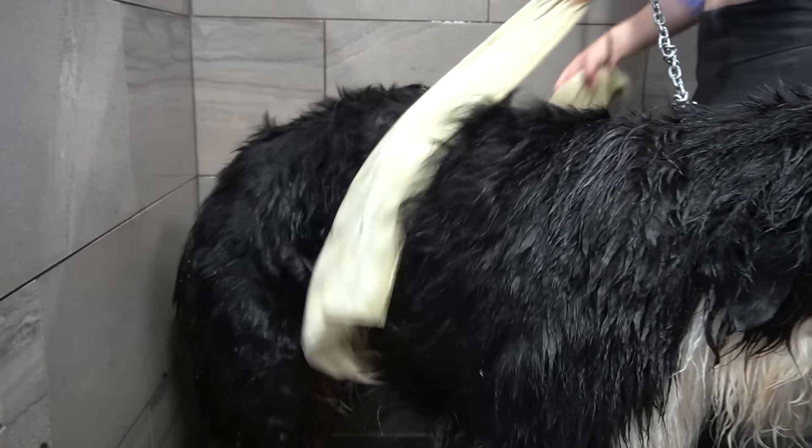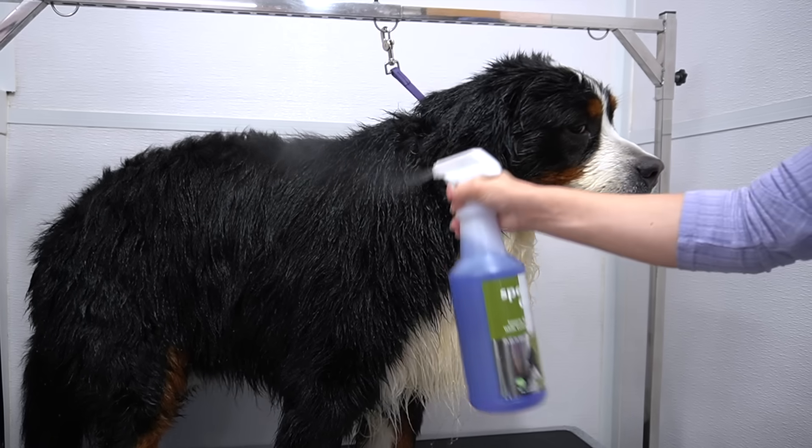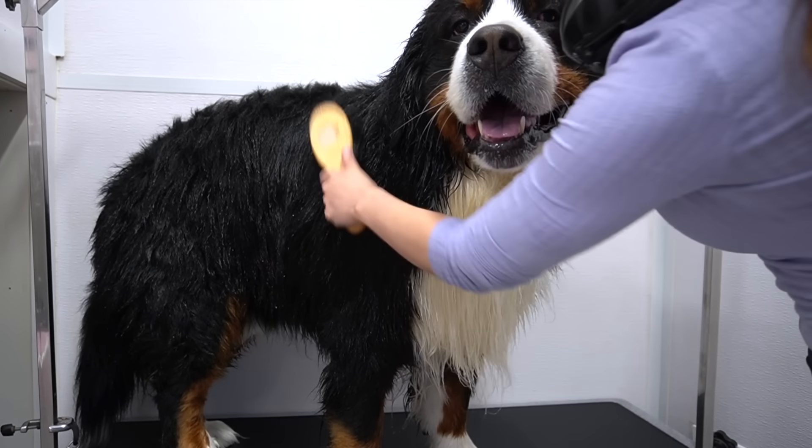In order to get this big hunk of meat dry, I have to use three large-sized bath towels. After that, I spray him down in our Speed Dry Spray from Show Season, and I brush that through his coat.